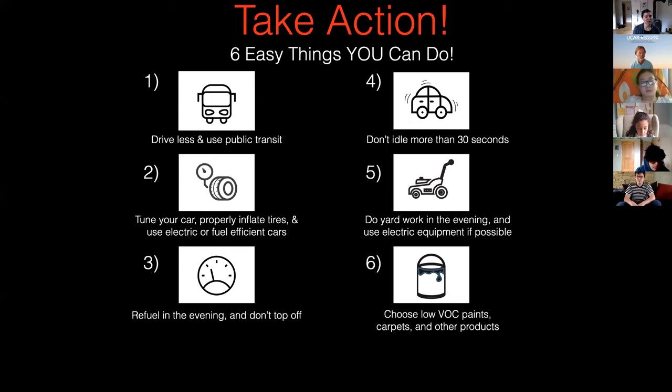You can also choose lower VOC paints, carpets, and other household products to reduce your impact personally. And we can try to make sure that the federal government is also limiting emissions from power plants and other sources. Clean energy is really important. Driving less is really important. And thinking about the time of day that you're doing things is also an important step.